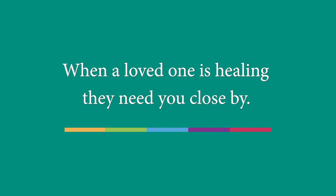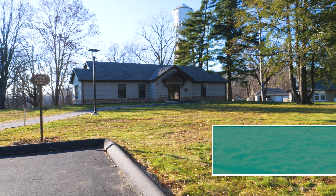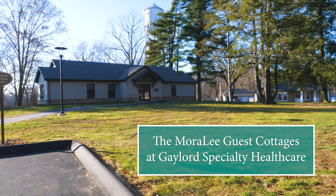At Gaylord, we know having the support of loved ones close by is essential to a patient's recovery. That's why we have guest accommodations available right on campus.